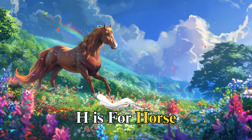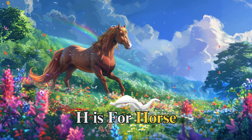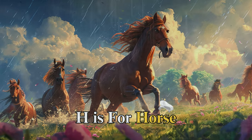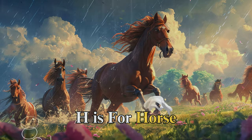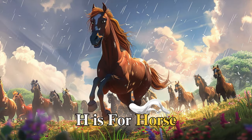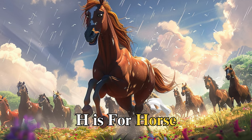H is for horse, strong and free, named Henry. Henry galloped across the meadows with a mane flowing like the wind. He showed courage when he led his friends away from a storm, towards the safety of the valley. Henry's bravery reminds us that true courage is about facing our fears to protect our friends.